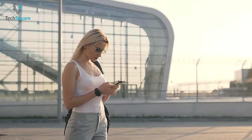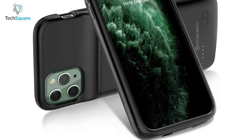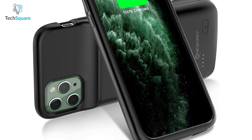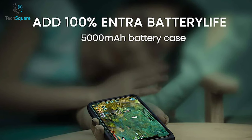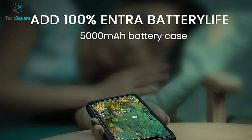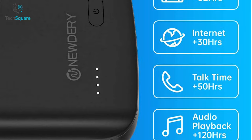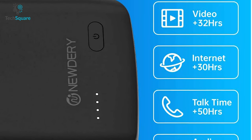Carry a powerhouse with you that can juice up your iPhone 11 whenever you need it with the Dairy battery case, which not only charges your iPhone but also protects it from dents and scratches. It has a built-in 5000 mAh battery that adds more than 100% battery life to your iPhone 11, providing an extra 120 hours of audio playback, 50 hours of talk time, 30 hours of internet use, and many more.